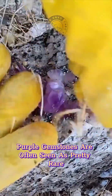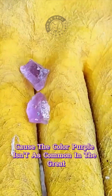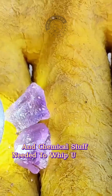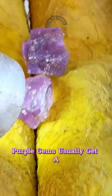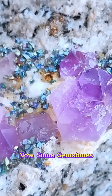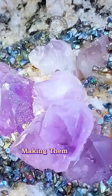Purple gemstones are often seen as pretty rare, cause the color purple isn't as common in nature as some other hues. This rarity comes from the special geological and chemical conditions needed to produce that purple color in minerals. Because of this, purple gems usually get a lot of love from collectors and folks looking to invest. Some gemstones, like amethyst, are relatively common, making them more affordable.